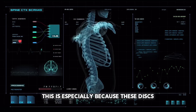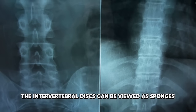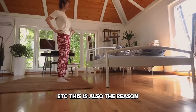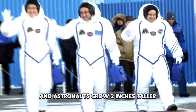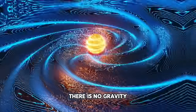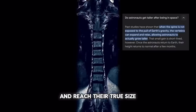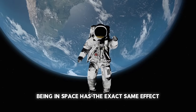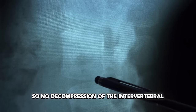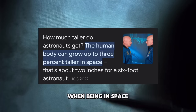Gaining 1 millimeter in every intervertebral disc doesn't seem complicated, and that's because it isn't. This is especially because these discs are made out of cartilage, which is much easier to manipulate than bone. The intervertebral discs can be viewed as sponges — you can easily manipulate their form by squeezing them. This is also the reason why you are taller in the morning, and why astronauts grow 2 inches taller from being in space. When you are laying in bed at night, there is no gravity squeezing your intervertebral discs flat, so the discs are able to decompress and reach their true size. Being in space has the exact same effect — no gravity means no compression of the intervertebral discs, except maybe from tight muscles pulling on your spine. Hence why astronauts gain 2 inches or 5 centimeters when in space.